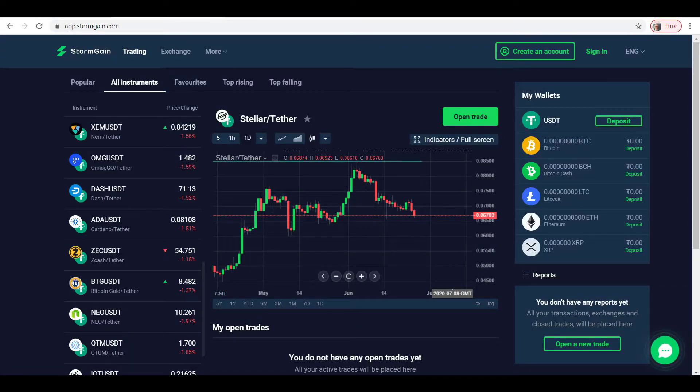Good morning Stormgainers, this is Stormgain News Analysis and welcome to the trade of the day for the 25th of June 2020. Today we're going to be having a look at Stellar and we'll be doing so on the daily timeframe. So let's just open up the charts to have a look at the trade of the day.